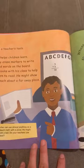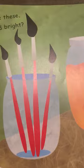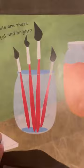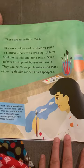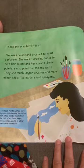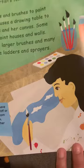Like we do every day in our class! Whose tools are these — so colorful and bright? These are an artist's tools. She uses colors and brushes to paint a picture. She uses a drawing table to hold her paints and her canvas. Some painters also paint houses and walls. Look at her drawing — so nice, so colorful!